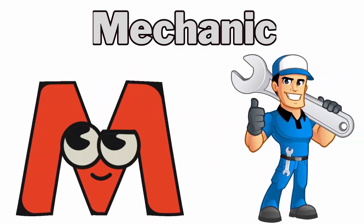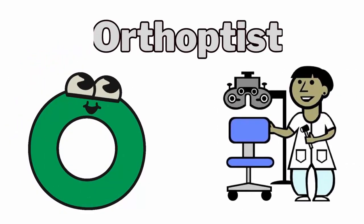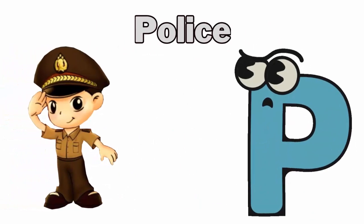M for mechanic. N for nurse. O for orthoptist. P for police.